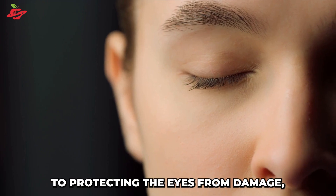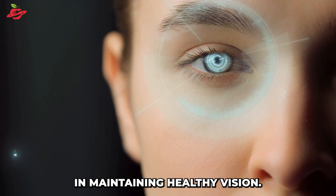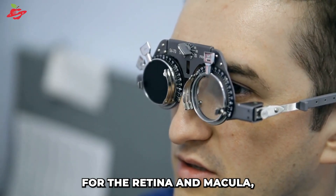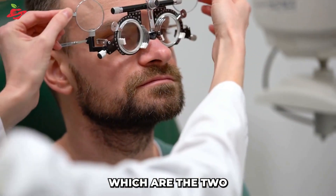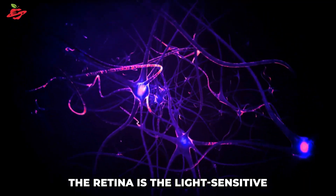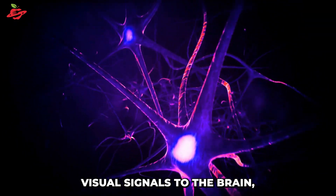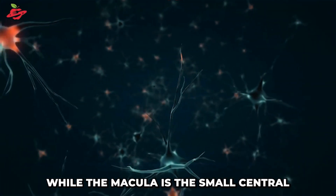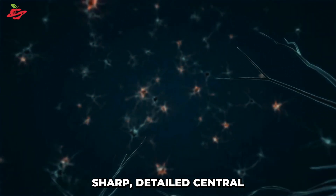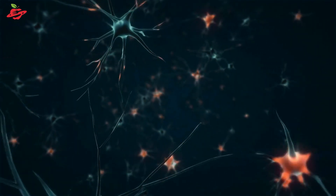In addition to protecting the eyes from damage, lutein and zeaxanthin also play a crucial role in maintaining healthy vision. They are specifically beneficial for the retina and macula, which are the two most critical parts of the eye when it comes to visual acuity. The retina is the light-sensitive layer of cells at the back of the eye that receives and transmits visual signals to the brain, while the macula is the small central part of the retina that provides sharp, detailed central vision.